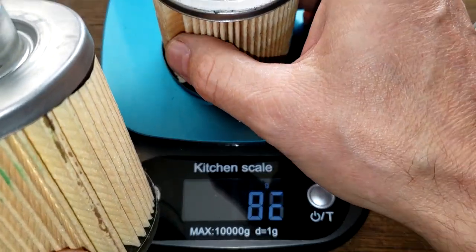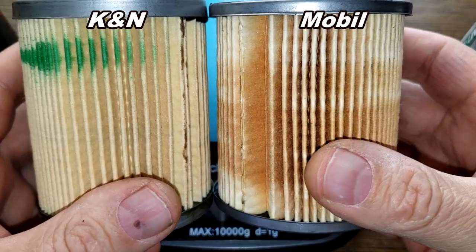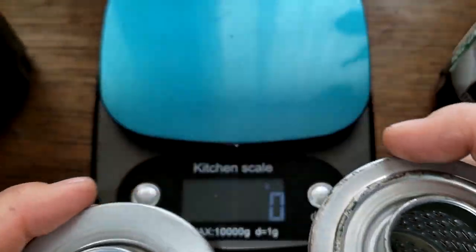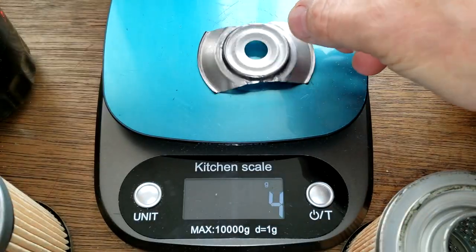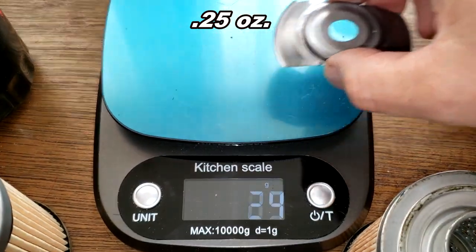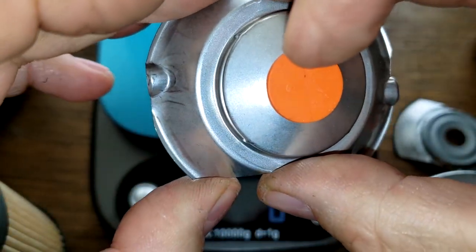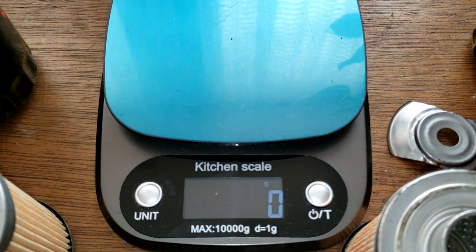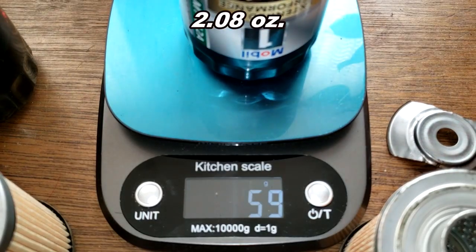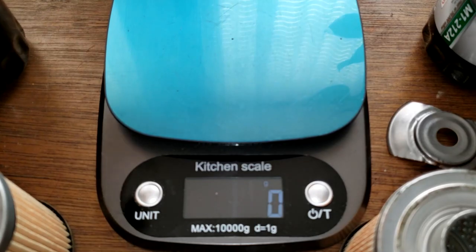It's funny — the K&N can is so much taller but look, now they're about the same size element. The Mobil 1 has more pleats though. The Mobil 1 has a stamped leaf spring bypass valve weighing 7 grams, and the K&N has a stamped bypass valve leaf spring weighing 9 grams. The cans weigh 59 grams for the Mobil 1 and 66 grams for the K&N.